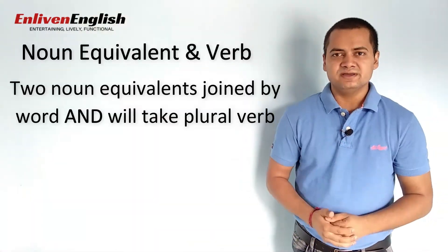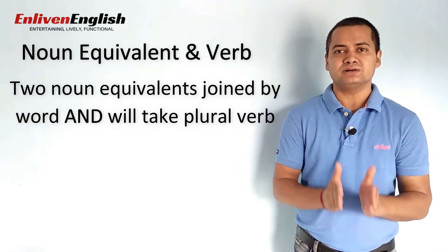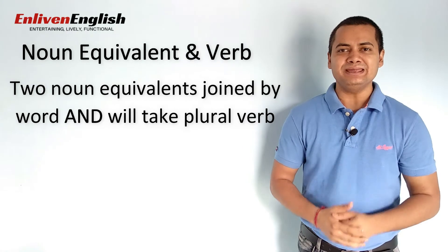However, if there are two noun equivalents in a sentence which are joined by the word AND, the verb will be plural.